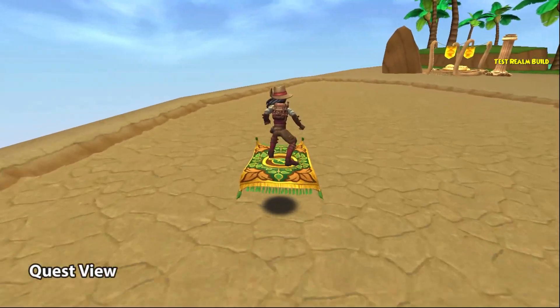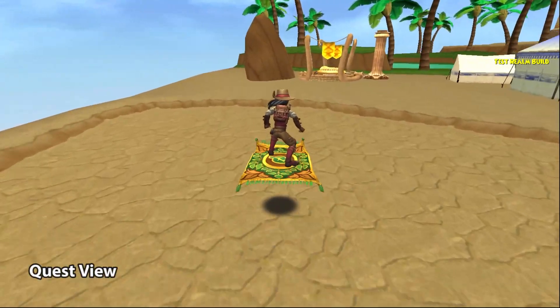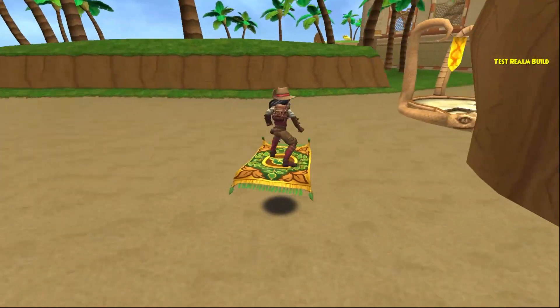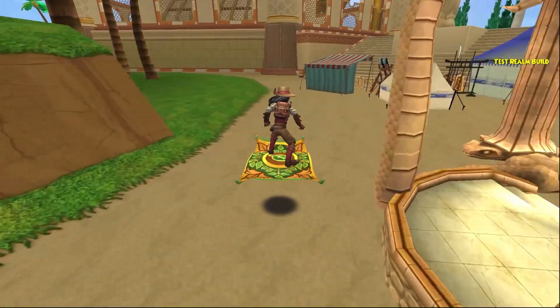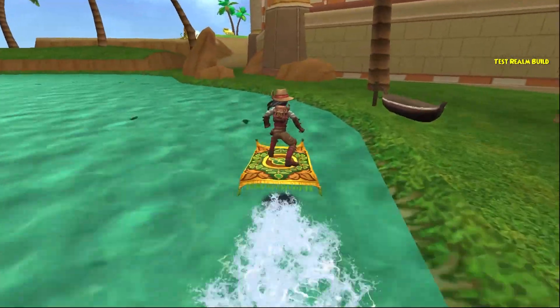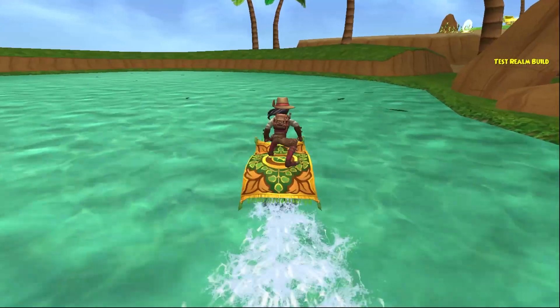These mounts are great for questing because they're just so low profile. They don't get in the way, they don't block anything. Unlike some of the much larger mounts, it's pretty much impossible to accidentally walk into a mob — you know, that sort of thing.